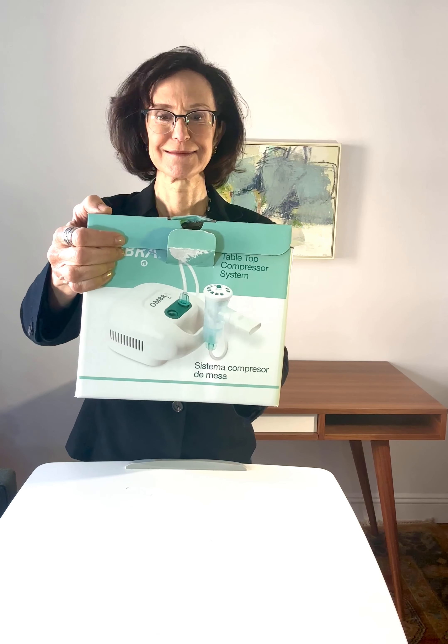So again, this is the box — it's about 10 inches across or so. And now we're going to unbox it.